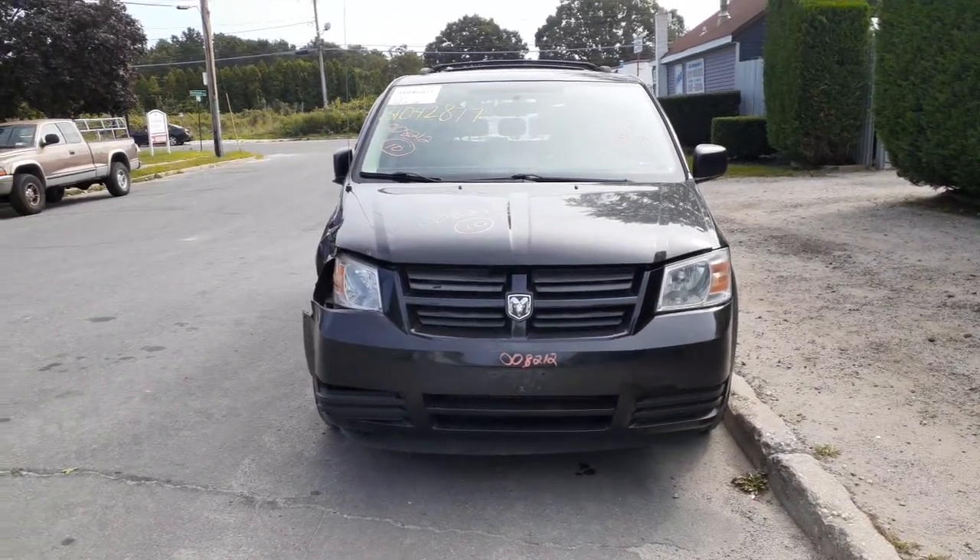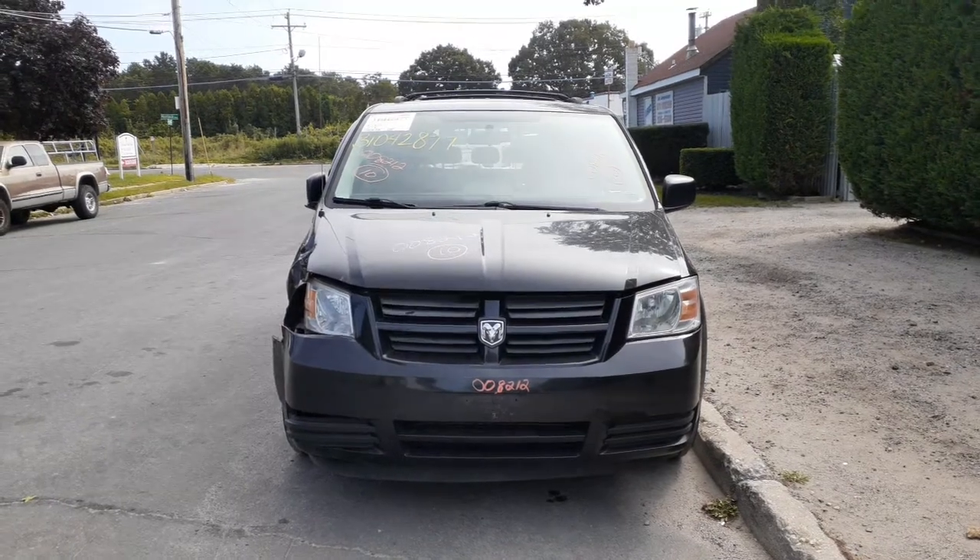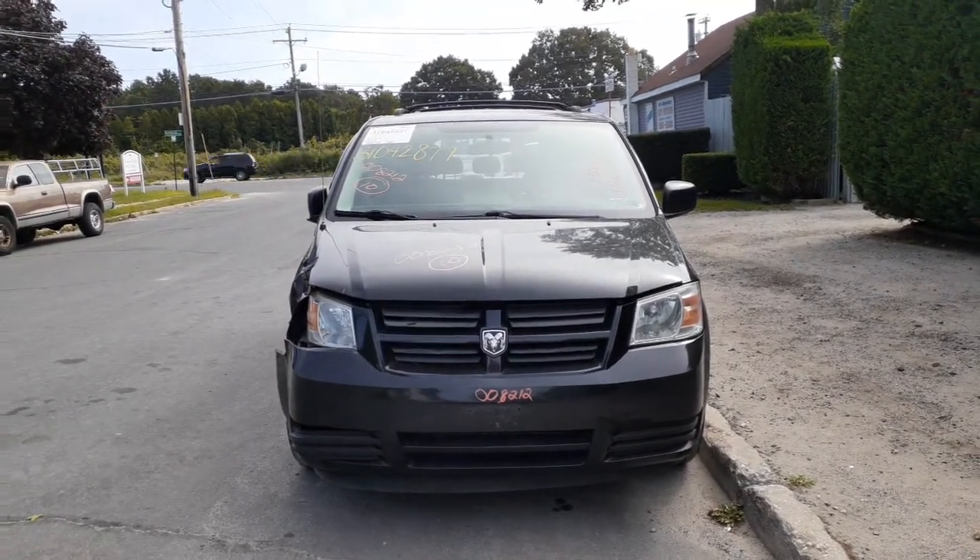The newest addition to the inventory is a 2010 Dodge Grand Caravan SE. 3.8 automatic, front wheel drive, stock number is 8212.